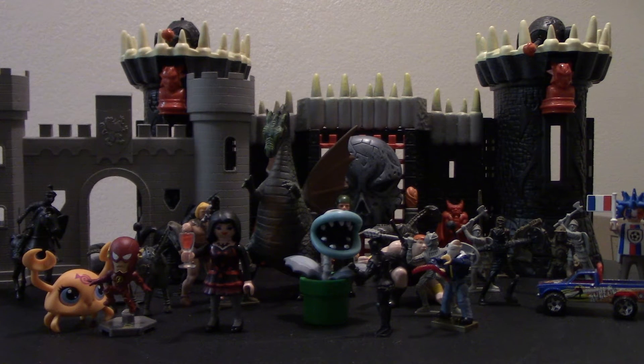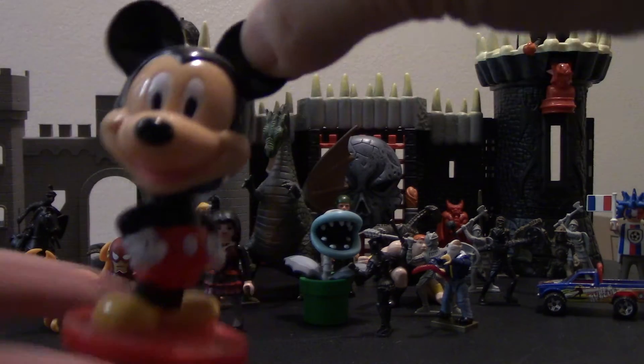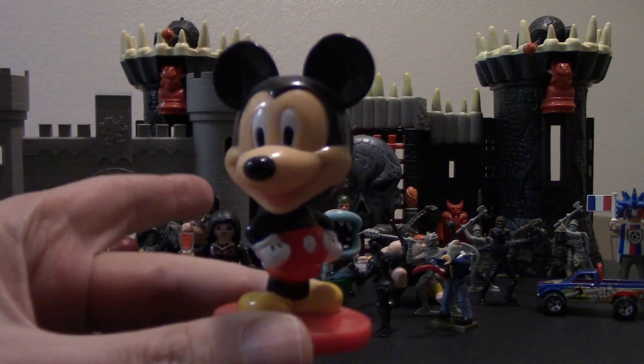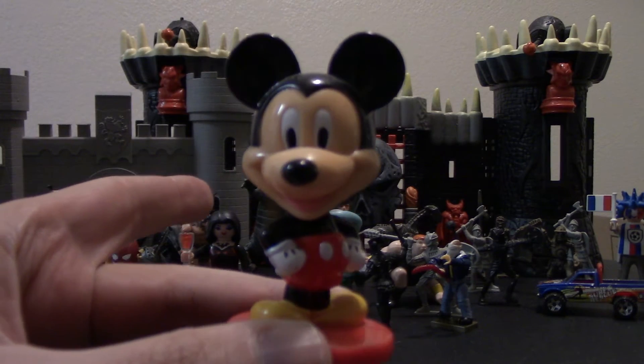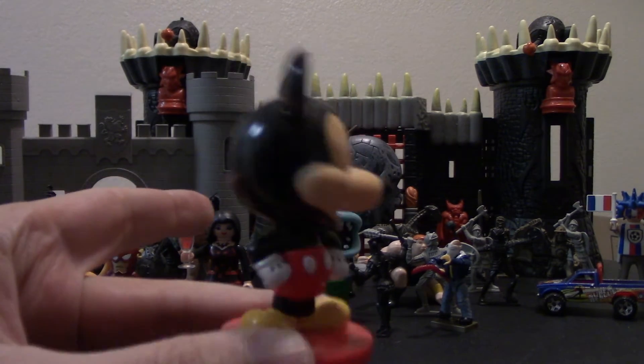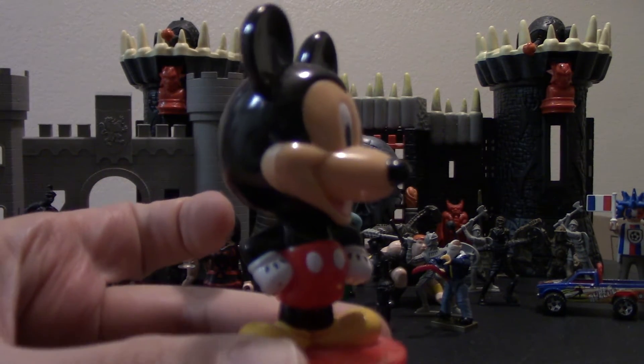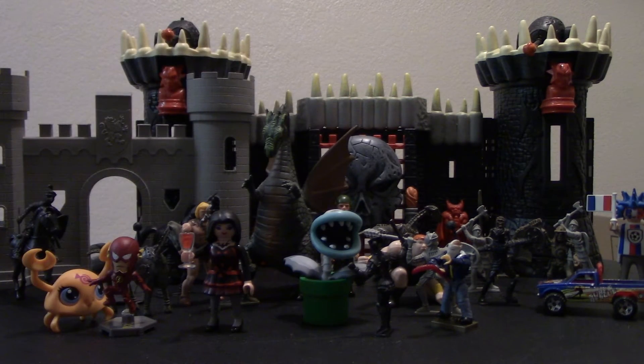First I'm going to show you this Mickey Mouse here, which is a bobblehead, and it is a Kellogg's Cereal Premium, and that's going to go to Dismania. Dismania is part of the Collector's Talk crew.